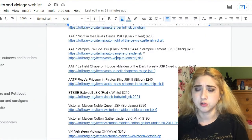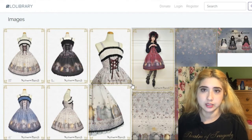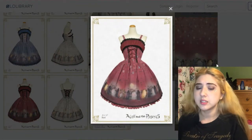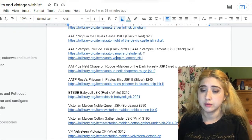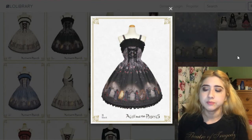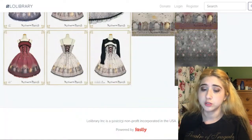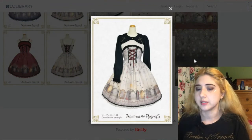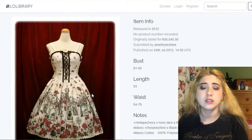I basically want one of three Alice and the Pirates JSKs — I don't need all three at once, but they all have beautiful prints. This particular one I'm least convinced by in terms of design, but the print is really beautiful. I prefer the black and gray version, which shows off the roses on the print the most. It looks especially good paired with a blouse that has crosses — really beautiful.